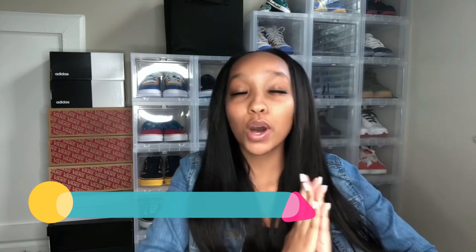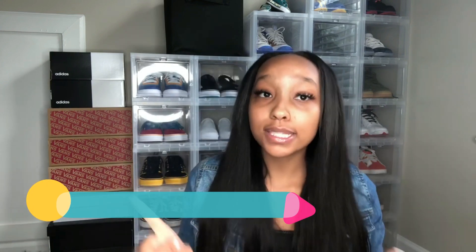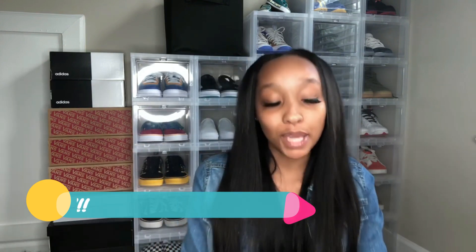Y'all read the title of this video, that's why you clicked on it. Today I'm gonna be doing another back to school giveaway. This is a collab with Sunber Hair — I partnered with them to hook you guys up with some bundles.